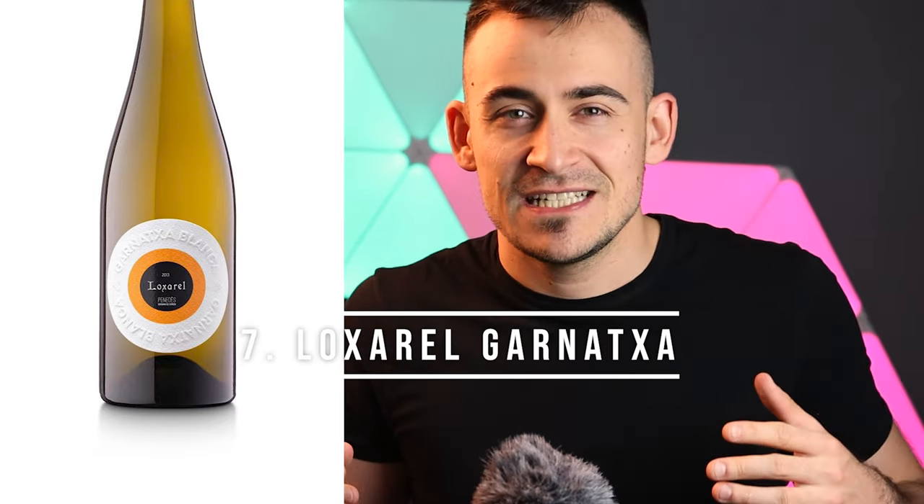Number seven: I think I'm gonna butcher this name, but... L'Oxarel Garnaccia Bianca — lo siento. This label was printed on a texture paper that features the texture of orange peel. Pantone orange stands out in the center of the label with a polished black in flat screen printing. But the important detail of this label is the majestic dry relief that names the Garnaccia Bianca wine — a beautiful relief.